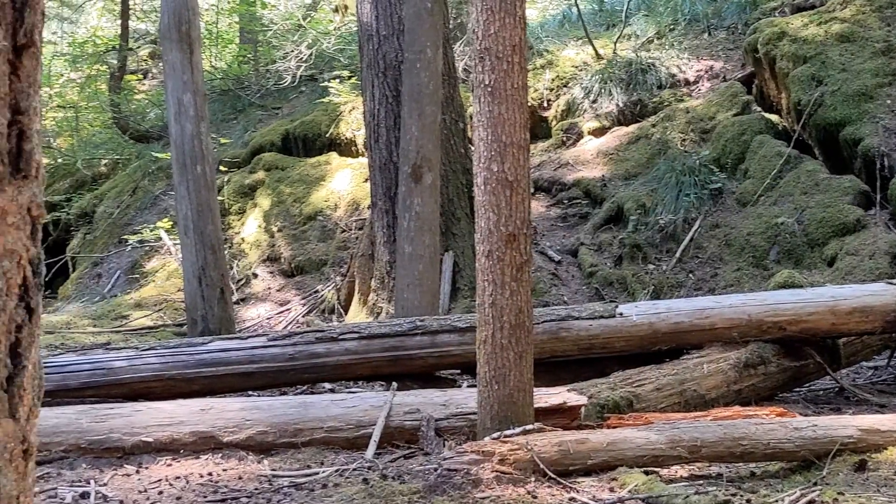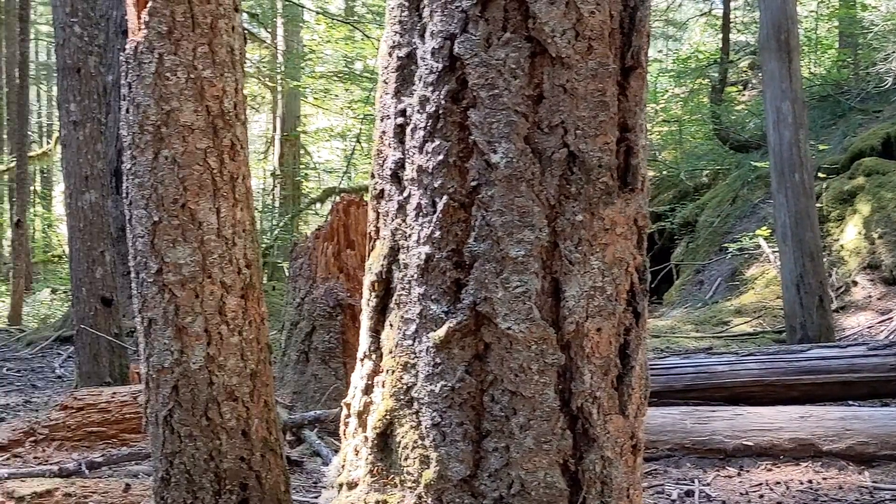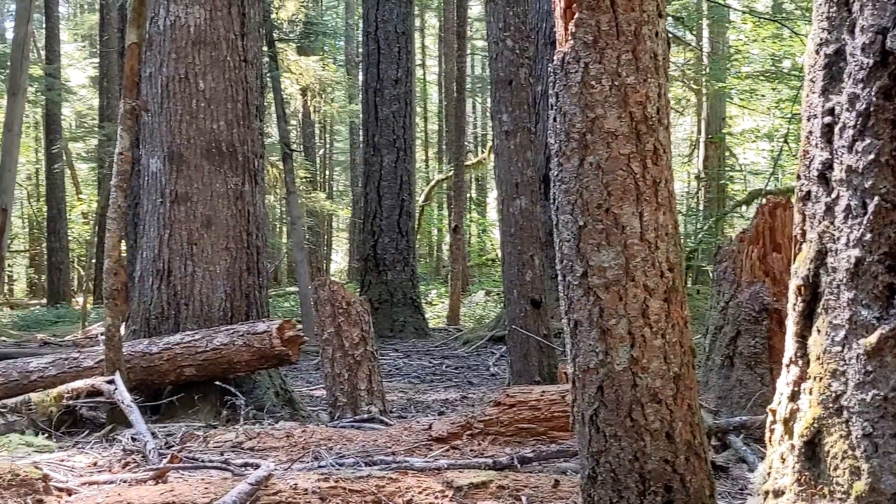Further north, up the flow, the forest is much thicker and the trees are much larger, but we're on the same lava flow. What happened here? Why is this forest more advanced than where we were down the flow?